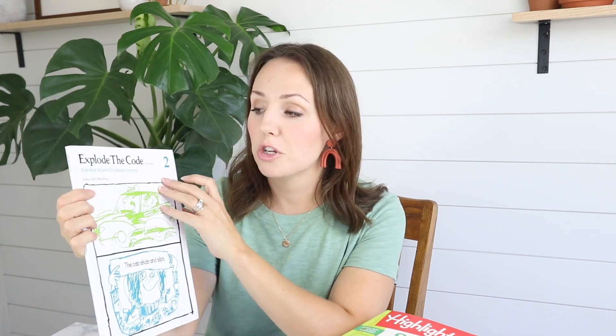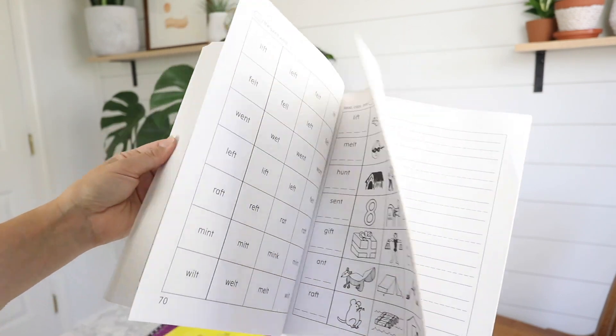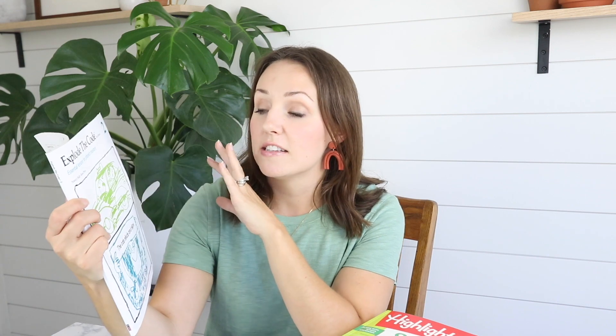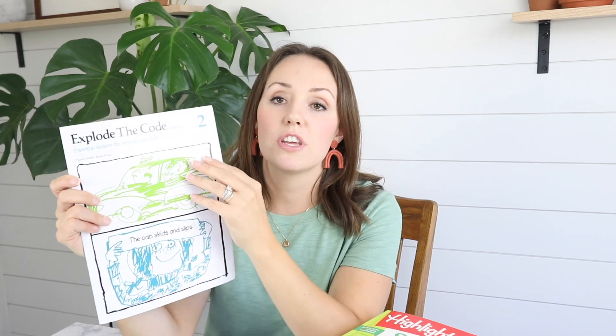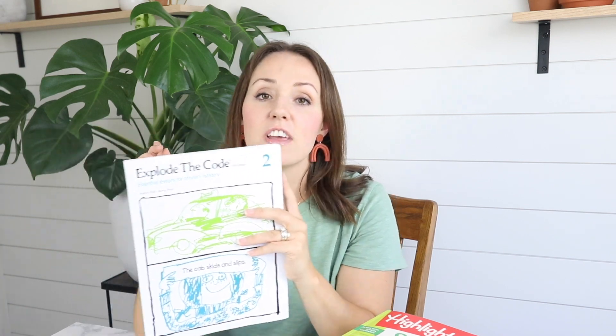The next thing is Explode the Code. I've talked about these on my channel before — they are great little phonics mastery books you can get on Amazon and they're very reasonably priced. There are levels one through eight, and it covers essential lessons for phonics mastery. This is another thing my daughter can just pick up and do completely on her own. I'll periodically go through and check it to make sure she's doing things right and getting it correct, which has never been an issue. It's very straightforward and easy — just another thing she can pick up herself and complete, keeping those things fresh in her mind.